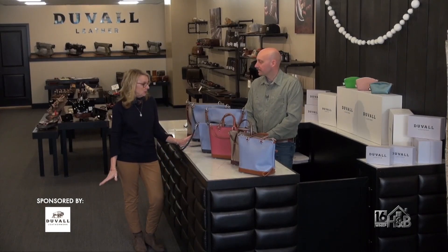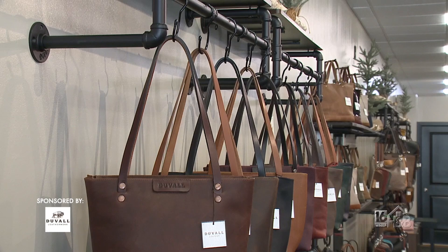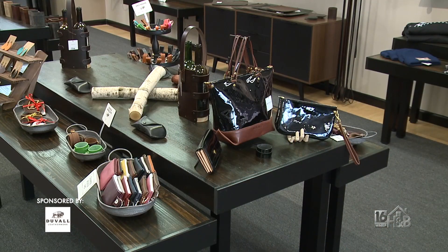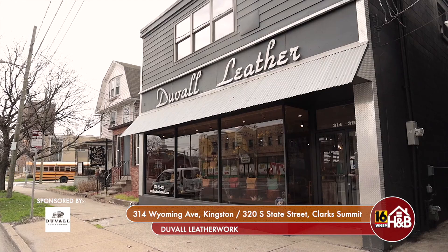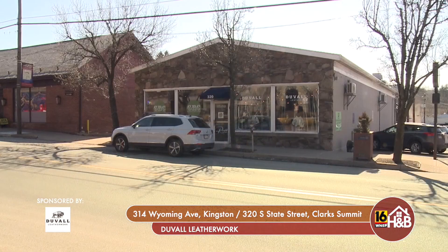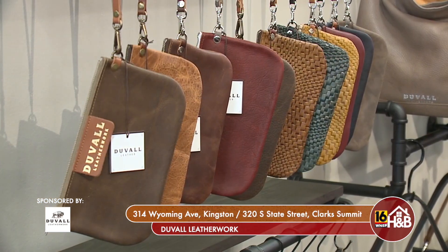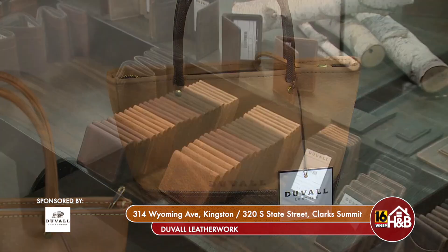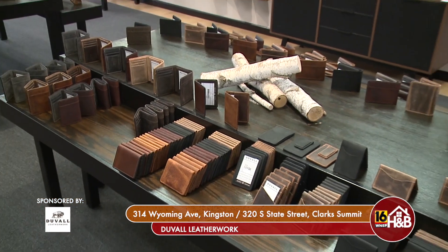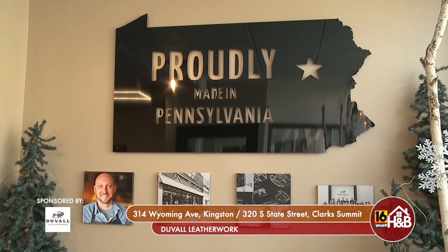Thank you again for having us, it's been so much fun. Why don't you tell everybody a little bit more about Duval Leatherworks and your locations? So Duval Leatherworks is located on Wyoming Avenue in Kingston — our original flagship store, we've been there for 17 years. And our brand new second location here in Clark Summit, Pennsylvania, right on State Street. You can always find us online at duvalleatherworks.com. We get out in the community, we do shows, we do all kinds of things. We're proud to be in our community, proud to be Pennsylvania Made, and proud to be on Home and Backyard.